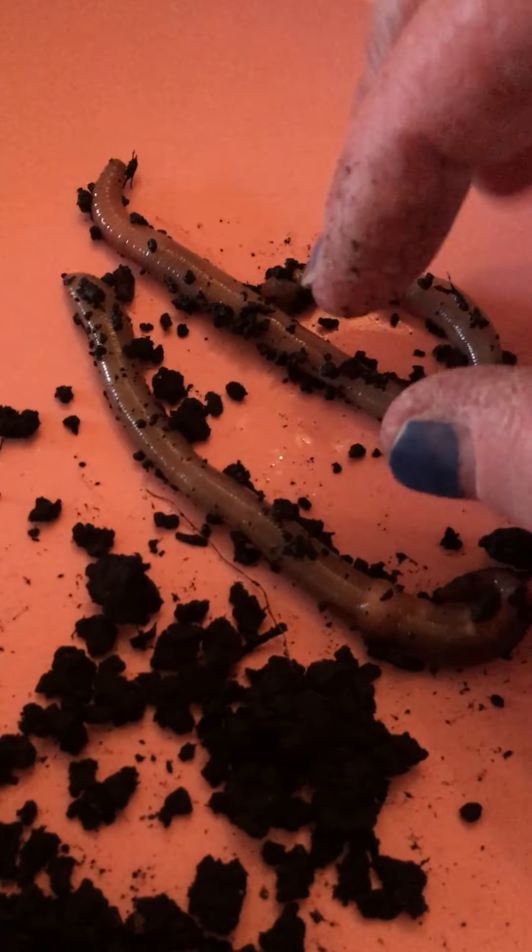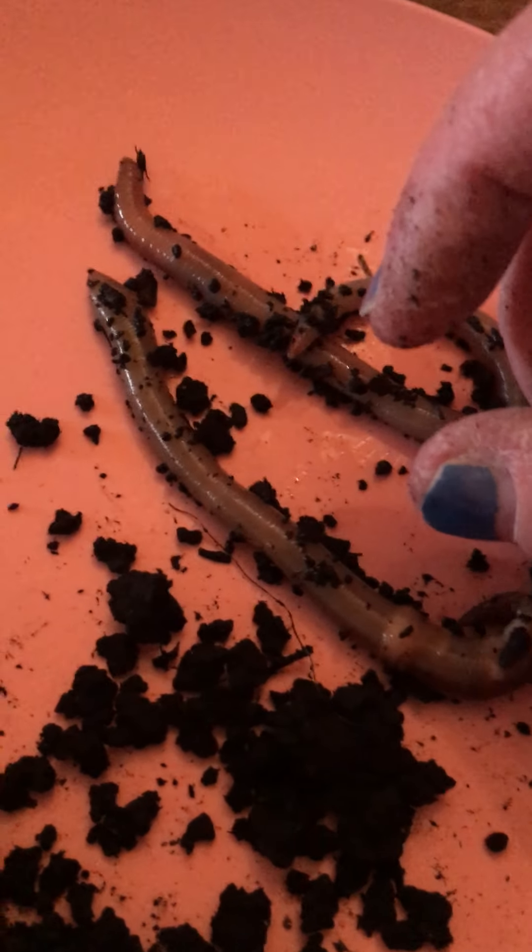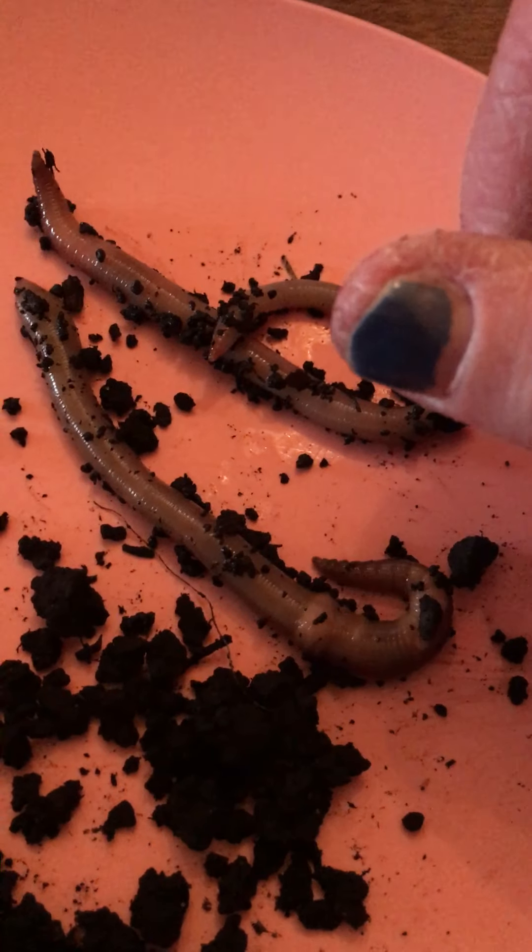Sometimes worms carry eggs, and if we touch those eggs, they might have babies. You might wake up and find eggs on your table. So you don't want to do that.